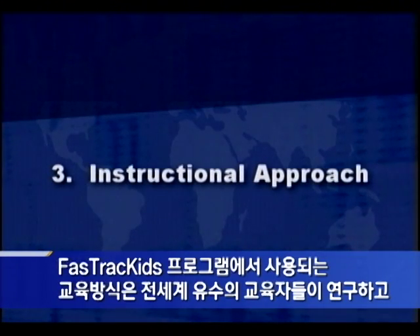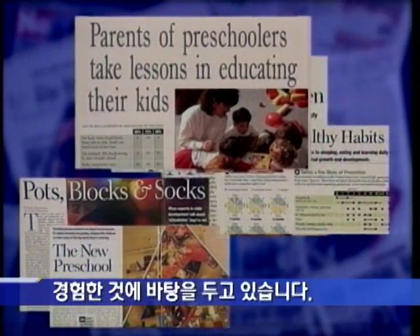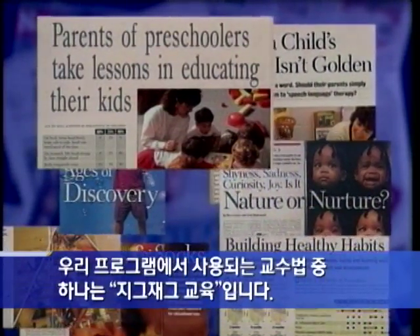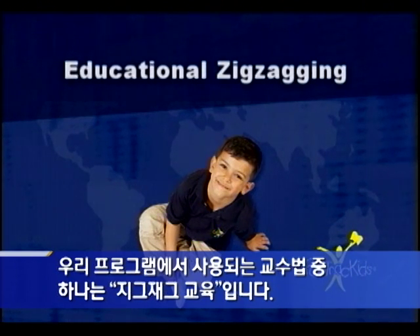The instructional approaches used in Fast Track Kids programs are based on the research and experience of leading educators around the world. One of the instructional approaches used throughout our programs is a teaching strategy called educational zigzagging.